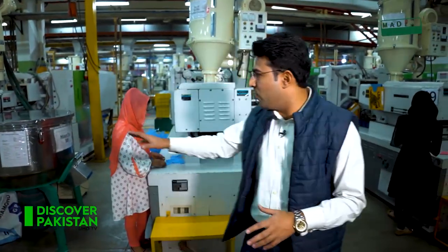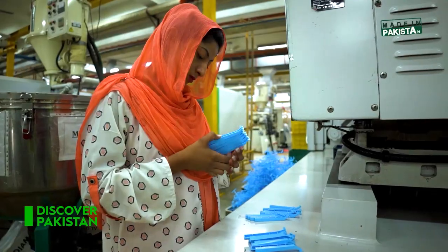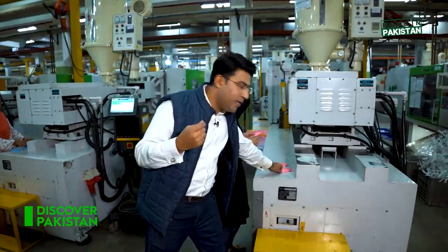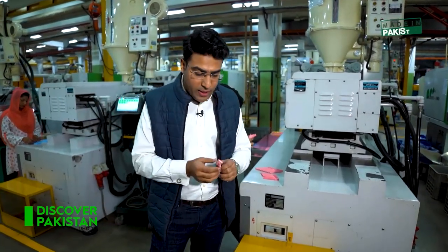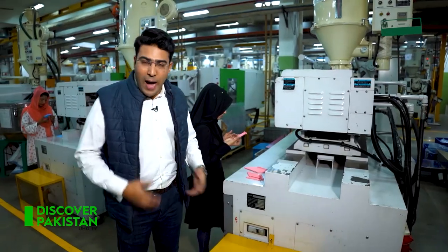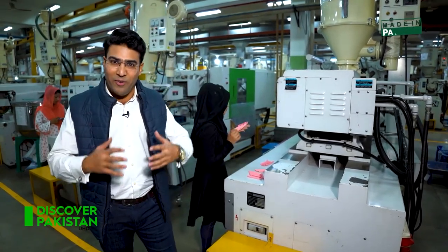You can see that on every machine, different components — handles, safety heads — are being produced in bulk. Women are creating new products here. You can see the pink safety razor being prepared. The blade is being inserted into it, and then it is packed and brought to the warehouse.